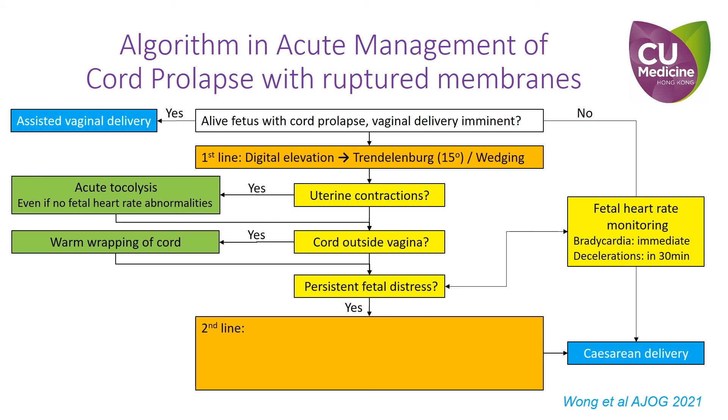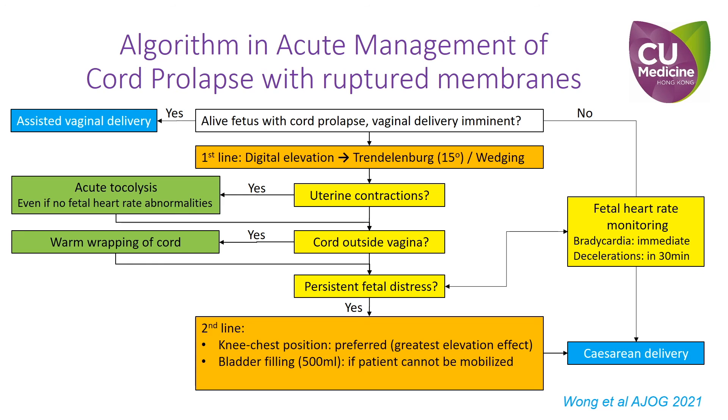If cesarean delivery is not yet ready but fetal distress persists despite the above first-line treatments, additional maneuvers should be considered while delivery is being arranged. The choice of second-line maneuver depends on whether the patient is cooperative and mobile, the availability of suitable instruments, and whether the cord is outside the vagina. The knee-chest position is preferred if the patient is cooperative and mobile, as it has the greatest elevation effect on the fetal presenting part. Knee-chest position can still be adopted when the cord is outside the vagina, but extra care must be taken to avoid traumatizing the prolapsed cord. If postural change is difficult due to inability to cooperate, anesthetic effect, or if the cord is outside the vagina, urinary bladder filling with 500 ml of normal saline should be performed while awaiting cesarean delivery. If a urinary catheter is not available, a steeper Trendelenburg position of up to 30 degrees would be the alternative.